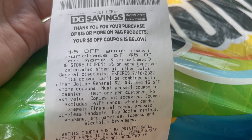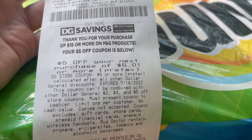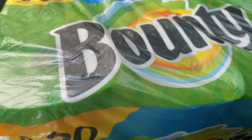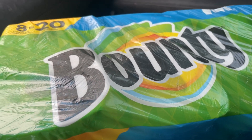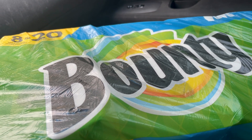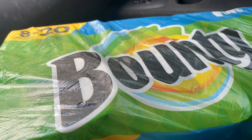Everything worked out perfect. Remember: spend $15 on P&G items and you get this coupon on the bottom of your receipt. I went ahead and got paper towels because I'm in need of them. I hope you guys enjoyed this video — don't forget to give a thumbs up, don't forget to subscribe, thank you so much for watching, I'll see you in the next one!